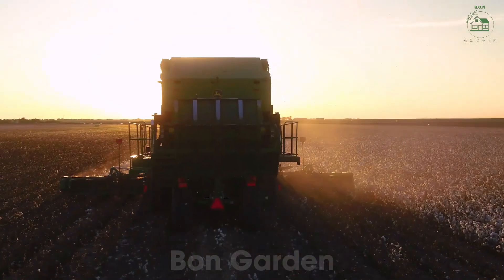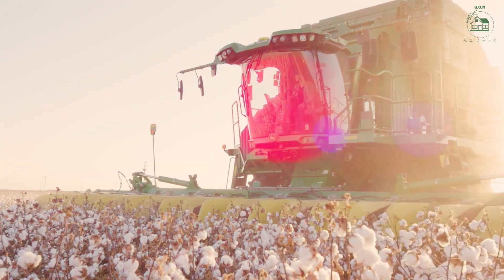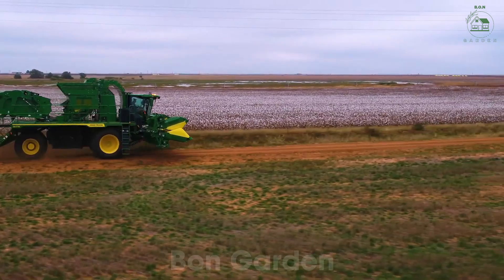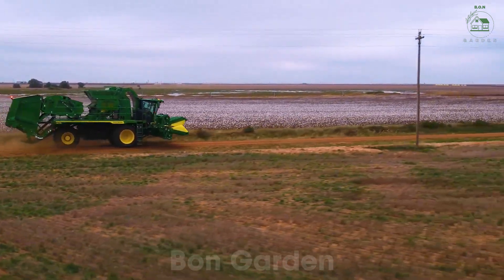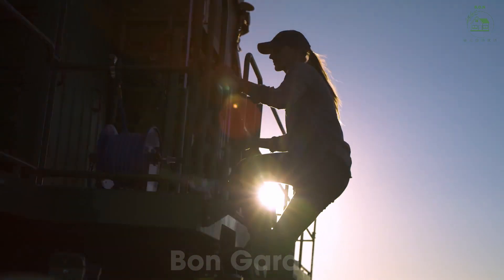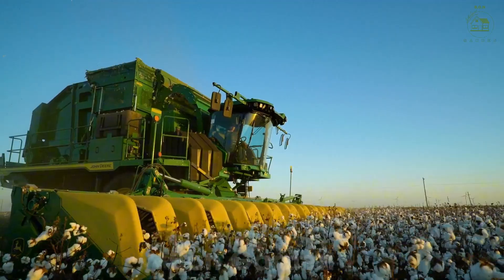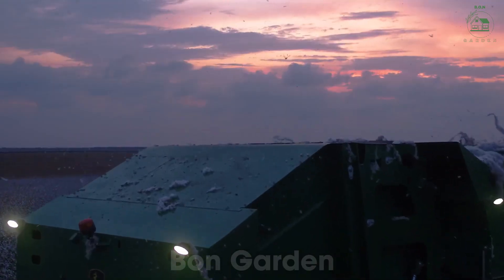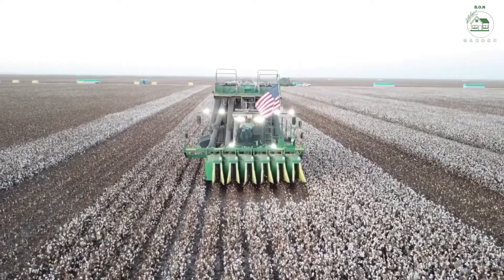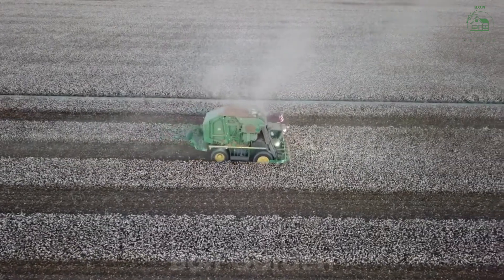Hello everyone and welcome to another fascinating journey with Bond Garden. Today we're diving into the incredible world of cotton farming in the United States. From endless fields of white blooms to the fabrics we wear every day, cotton is a crop that touches every corner of our lives. In 2024, the U.S. is projected to produce over 18 million bales of cotton, making it one of the largest producers in the world. So let's explore how this essential crop is grown, harvested, and transformed into everyday products.